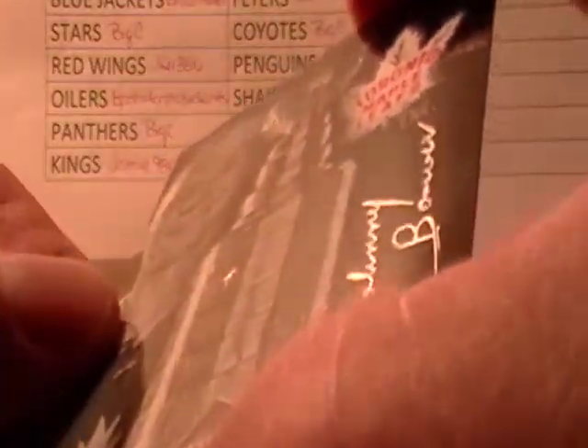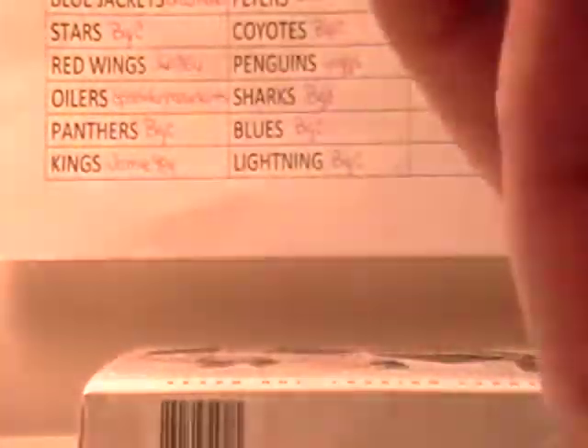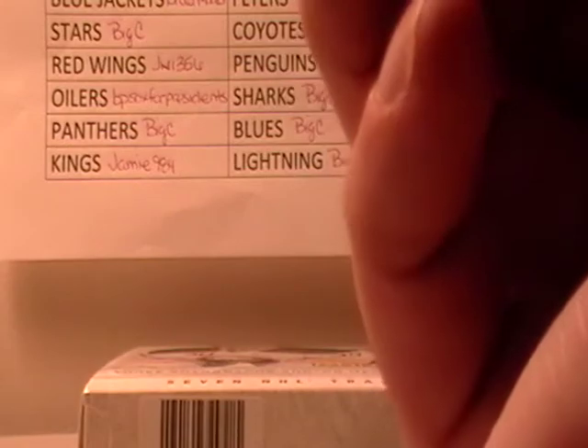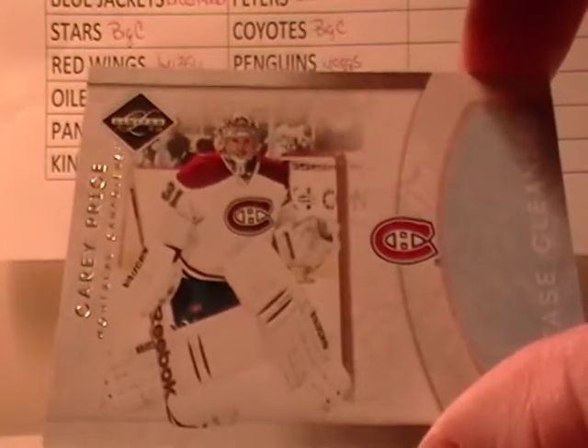This is Johnny Bauer of the Maple Leafs. It looks like — I don't know if that's autographed or not right there. It looks like it — really nice autograph. Looks like silver ink or something. That is 71 out of 99. And then we have Crease Cleaners — Cary Price — out of 199. So that should do it on that.